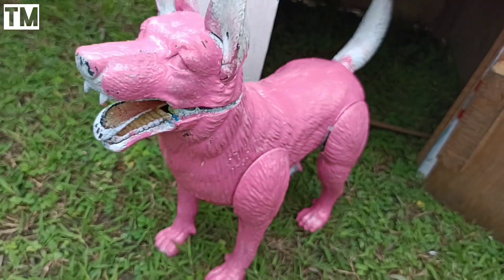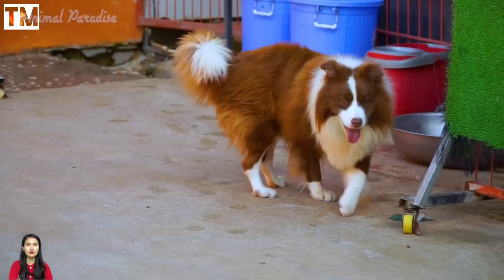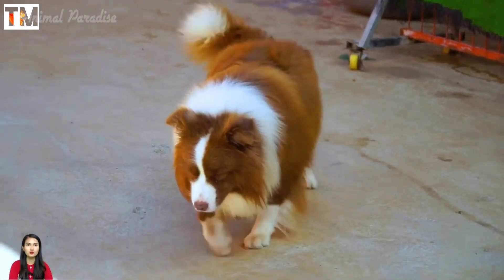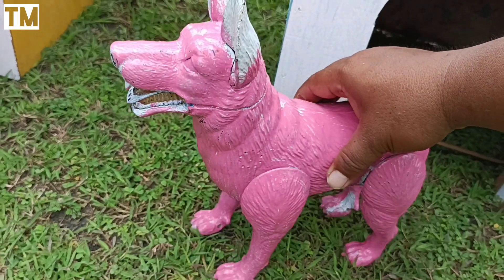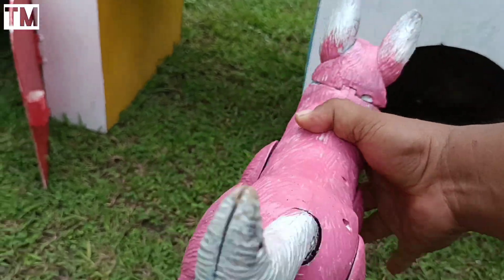Wadidaw! Rupanya ini ada anjing juga teman-teman. Sekarang anjingnya kakak ambil, lalu kita naikkan ke dalam truk lagi teman-teman.